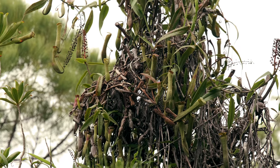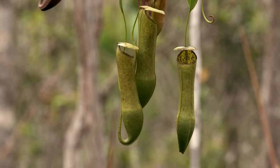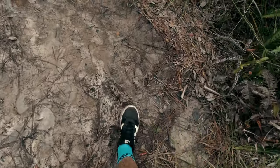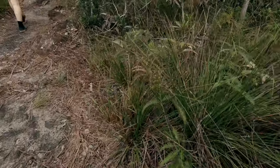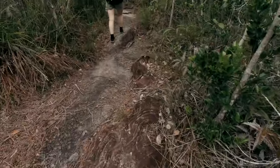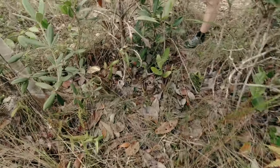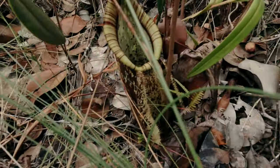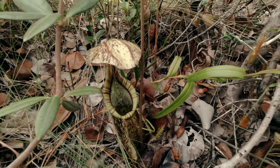More and more trees are taken over by beautiful bunches of Nepenthes gracilis. But not all plants are up in the trees — many beautiful specimens are hiding under the thick grasses, just like this beautiful lower pitcher of Nepenthes rafflesiana. Such incredible colors.